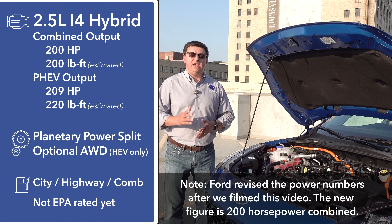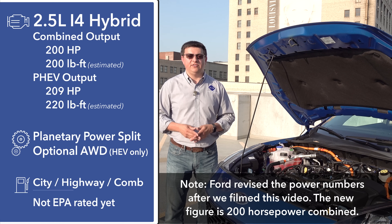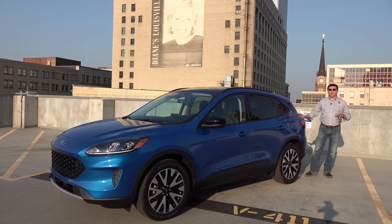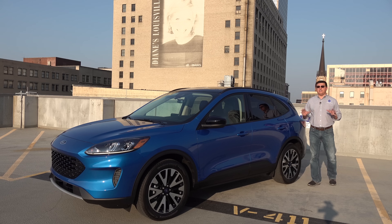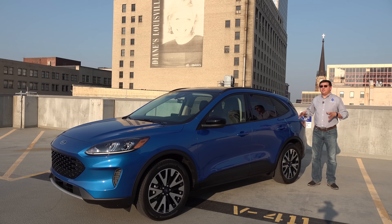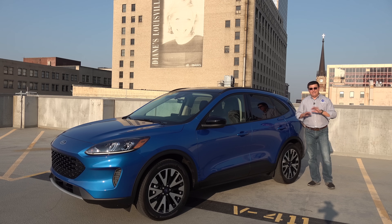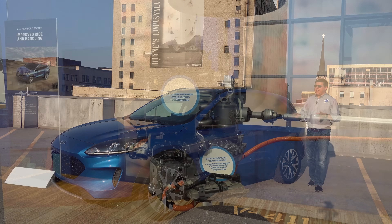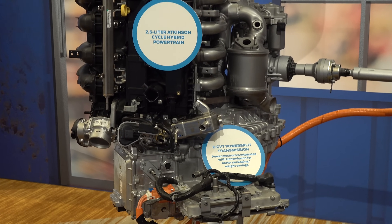Power levels for this hybrid system come in at 198 combined horsepower. The plug-in model's bigger battery pack bumps that up to 209 horsepower total. The regular hybrid will be available with either front-wheel drive or all-wheel drive, but the AWD system is very different from the RAV4 hybrid's — this uses essentially the same mechanical all-wheel drive system as the turbocharged Escape models, meaning it can send up to 50% of engine power to the rear axle even with no front slip.